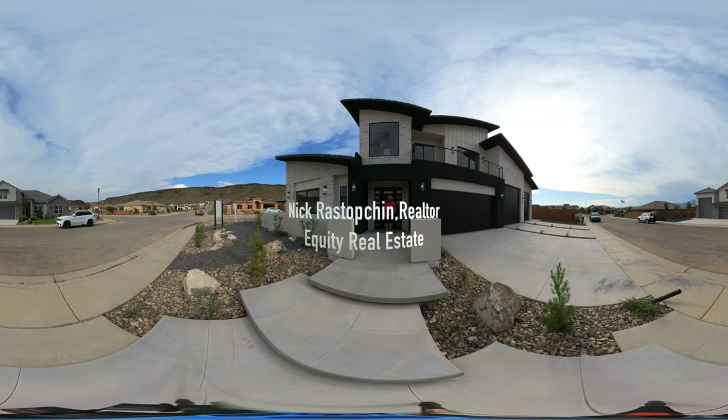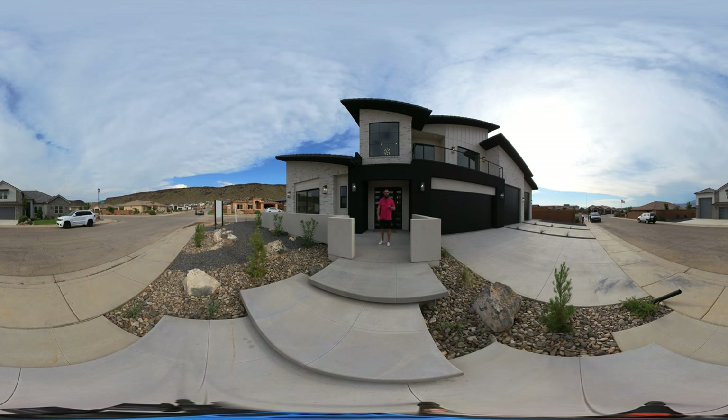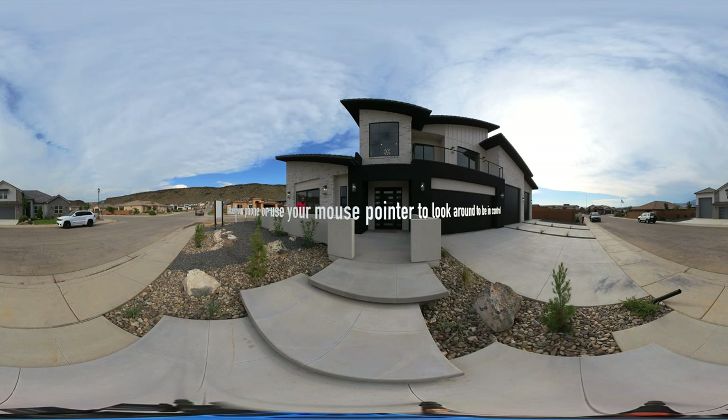Hello friends, welcome to a 360-degree video tour of our incredible listing in Dixie Springs. This video is shot in beautiful 6K 360-degree. If you put your finger on the screen in the area of my shirt and follow me around, you will see the camera rotate wherever you follow it. If you're watching on a mobile device, you can just turn it in the direction you'd like to see. At any point you can pause and take a closer look at the details.